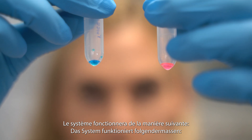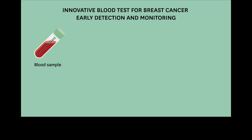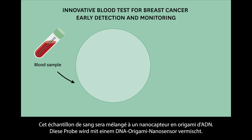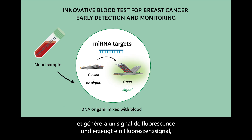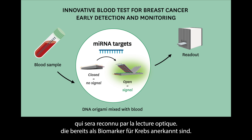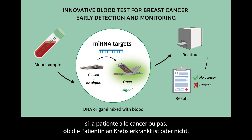So how will it work? The patient will go to the doctor and give a blood sample. The blood sample will be mixed with the DNA origami nanosensor. The nanosensor will identify the microRNA and generate a fluorescence signal that will be recognized by an optical readout. These results will give us a yes or no answer as to whether the patient has cancer or not.